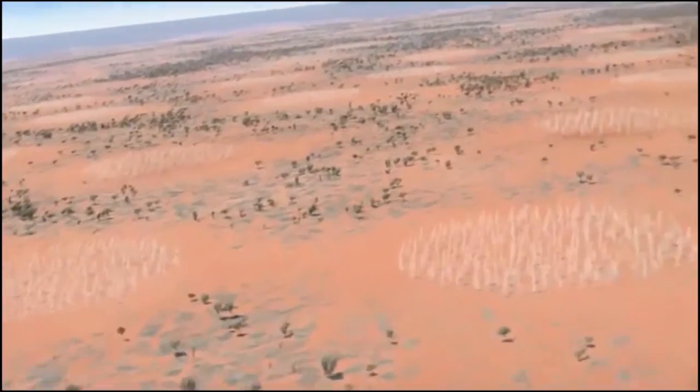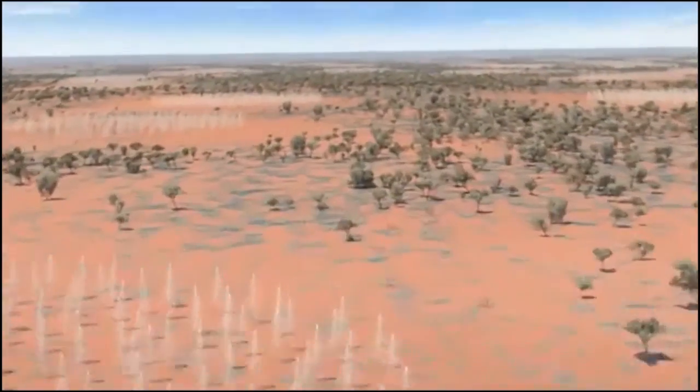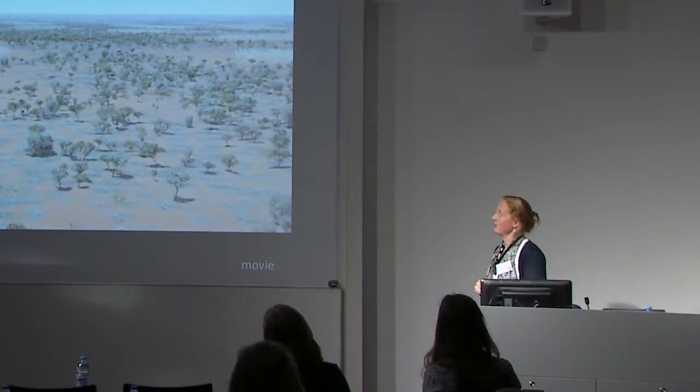In Australia, the instrumentation is made up of these kinds of ponds of antennas. Each of these things we refer to as a station — a circular station — which is a collection of about 256 antennas, and there are 500 of these stations spread over the Australian desert, or there will be.